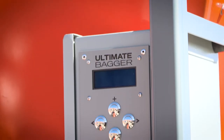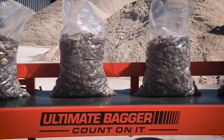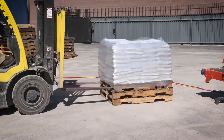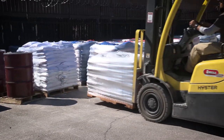The easy-to-use control box with LCD display allows for ultimate productivity tracking. Set the belt run time accurate to one hundredth of a second for precise, repeatable filling. Set the number of bags per pallet; as you fill, the machine will count each bag and alert you when you have reached your pallet count.